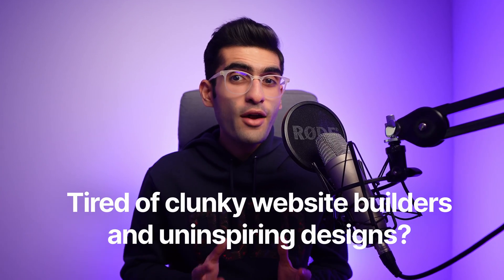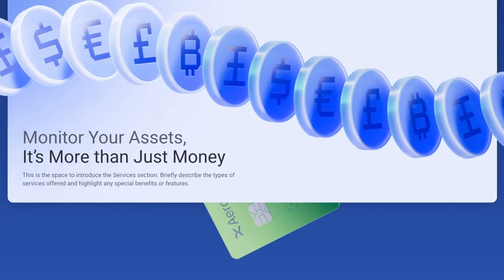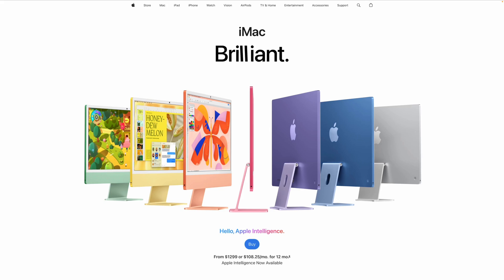Tired of clunky website builders and uninspiring designs? Wanna build stunning, world-class websites that not only make your clients go wow, but also allow you to scale your income to 6 figures a year? The Wix Studio Masterclass is here to make that happen.